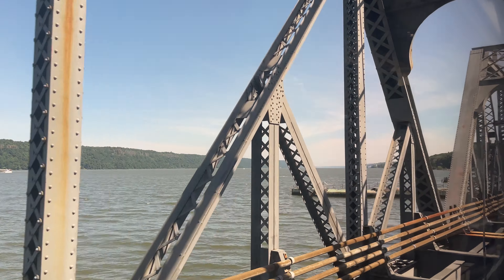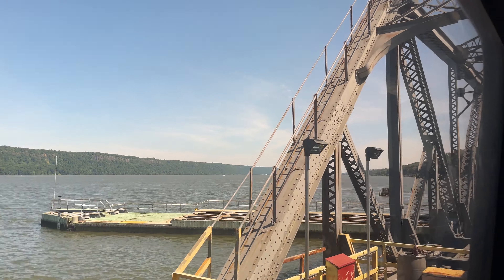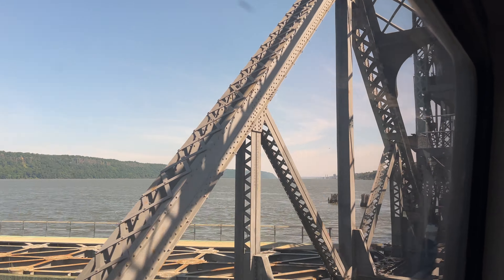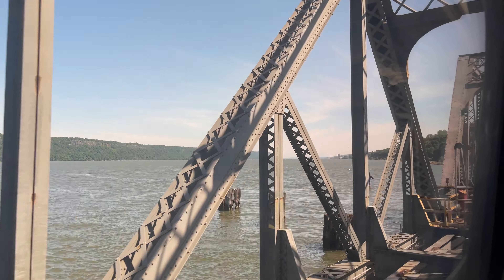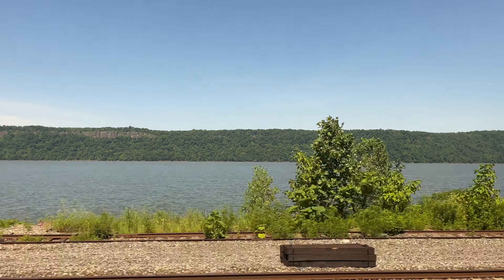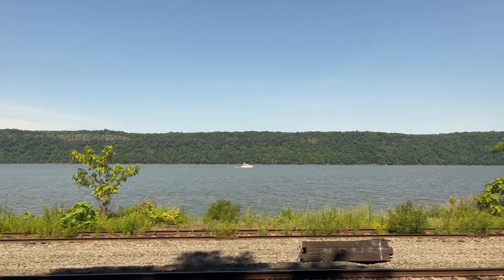Some of you may have been wondering why I chose to skip the line when boarding, and this is it. Window seats fill up fast, and I wanted to make sure I could get a spot on the left side of the train to truly enjoy the beautiful ride. The weather today is perfectly clear, and that high sun illuminates the river and the green hills on the banks beyond.